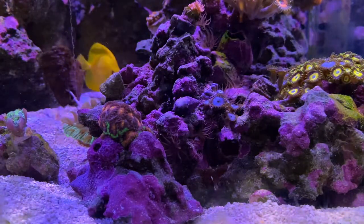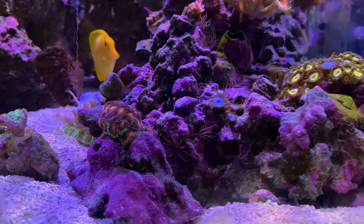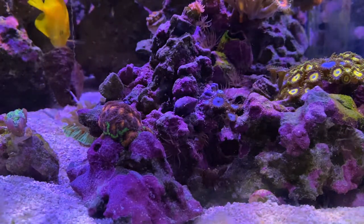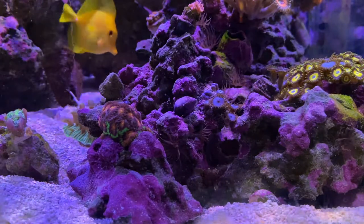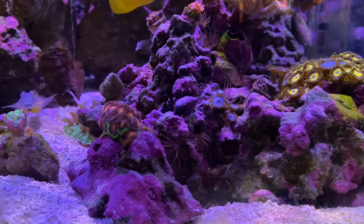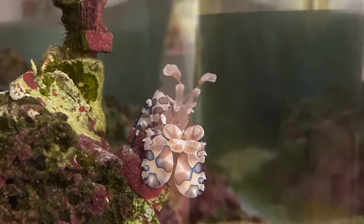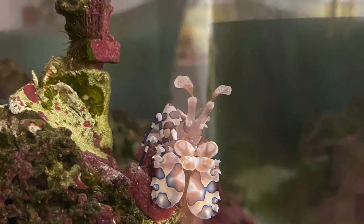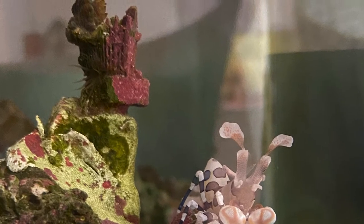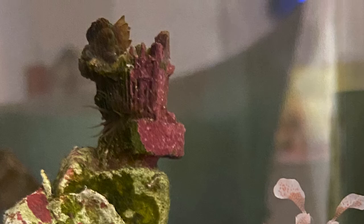My Zoas are not happy — they're all closed up. The Goniopora, if you can see at the top, is quite shrunken. I have an A-can on the other side of the tank that has been getting stung by the Aptasia right there on the skeleton. It was nice, big, and poofy at one point, but as you can see, there's not a whole lot of flesh left.